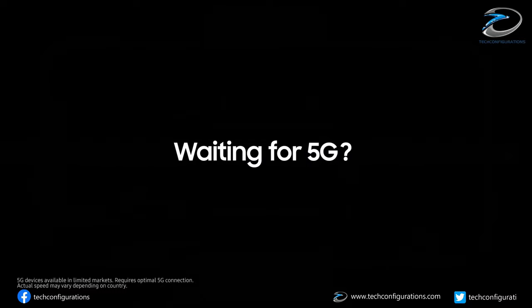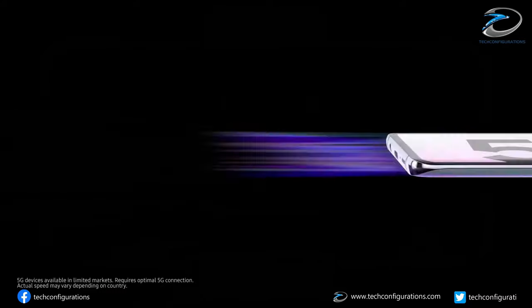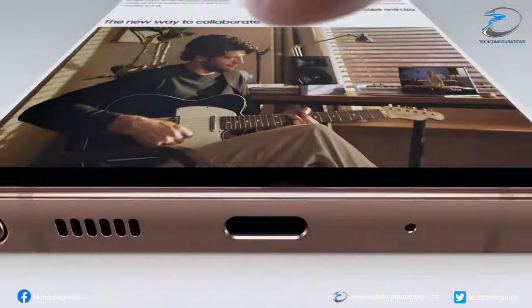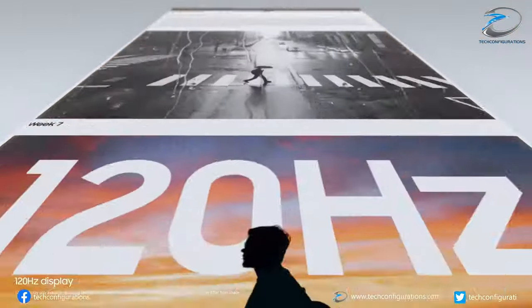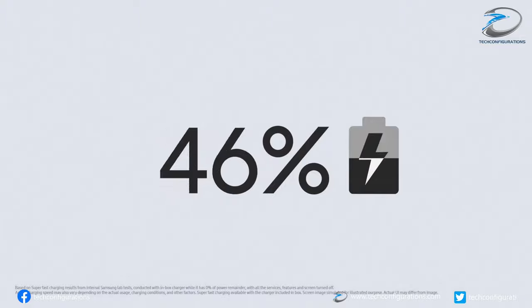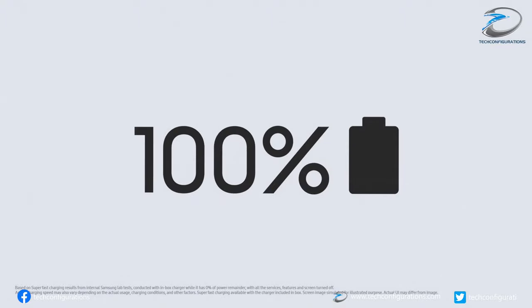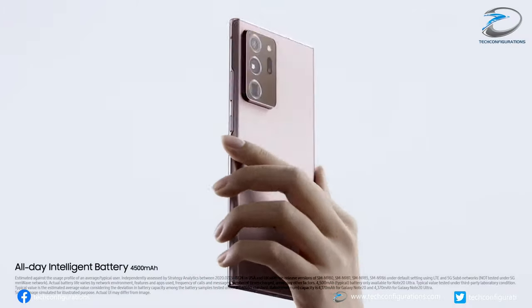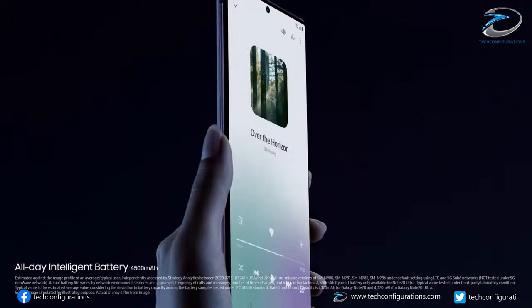Another area where Apple is currently lagging behind Android is the high refresh rate display. All flagship Android devices now have a 120Hz display, and there were rumors that the iPhone 12 Pro would feature one too, but that was not implemented due to battery backup concerns. It seems Apple is all set to fill that gap.